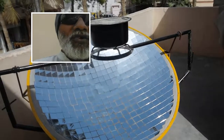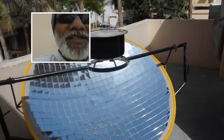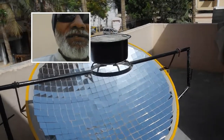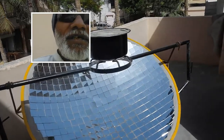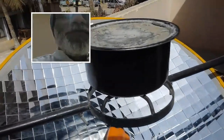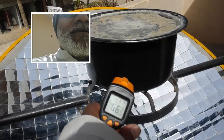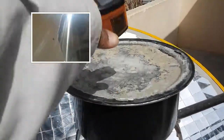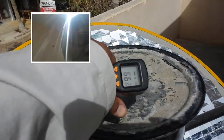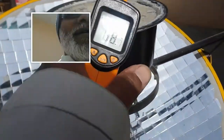This is pasteurized water because water is pasteurized at 65 degrees Celsius. We have already crossed 65 — we are now at around 70 degrees Celsius. The temperature is reading around 68 to 69 degrees.